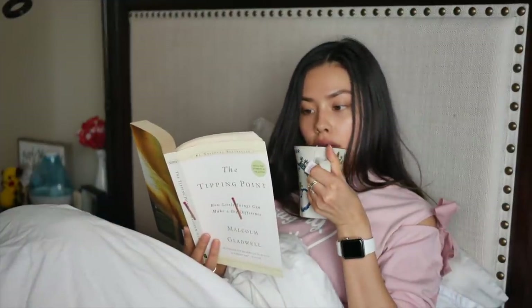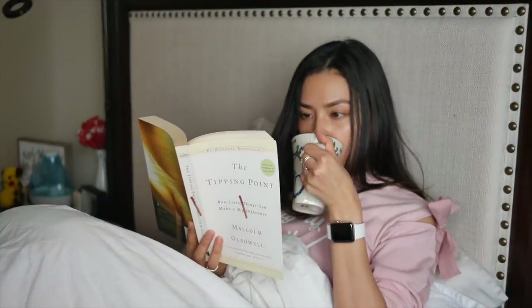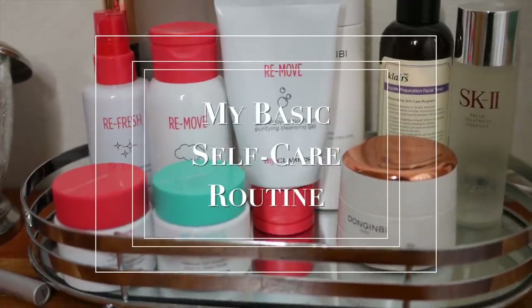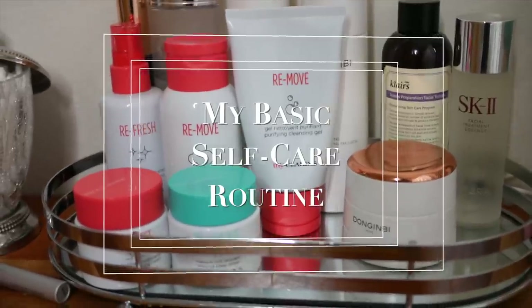Hi guys! For today's video I'm going to be sharing my Sunday self-care routine. This is kind of how I like to reset my week, relax, and just treat myself. So let's go ahead and get started.